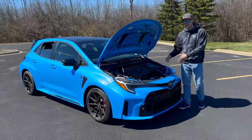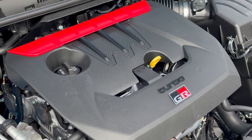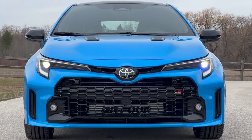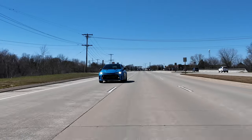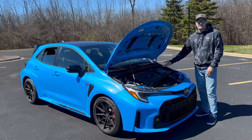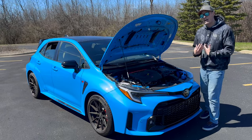On to the positives — we're going to start with the engine, because it's unique and special. It's the same 1.6-liter turbocharged three-cylinder originally seen in the GR Yaris overseas, which we never got in the States, but now we get it in the GR Corolla. With boost and everything, it's making 300 horsepower and 275 pound-feet of torque — a little less than you get in the Civic Type R and Golf R, but it's still fast, fun, and makes a lot of great turbo noises.